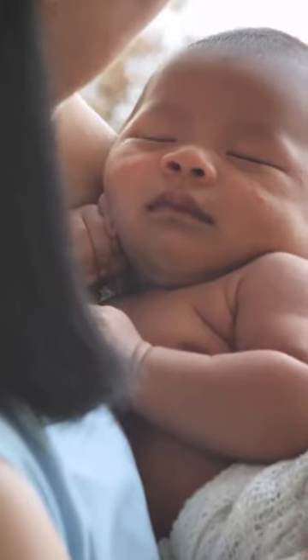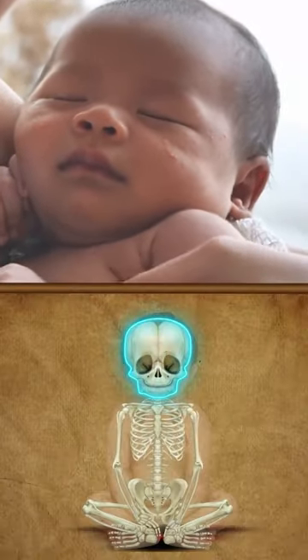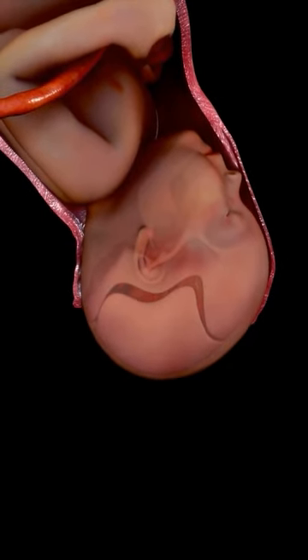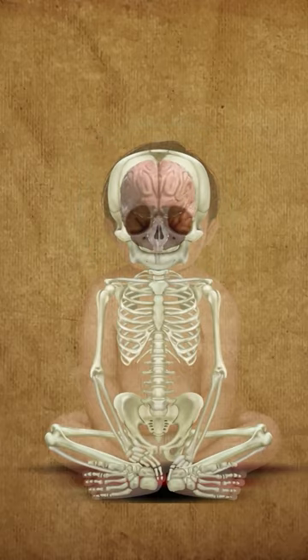If you've ever held a baby, you would know how soft and delicate their heads are. That's because they have a less rigid skull. This comes in handy at the time of their birth, as the baby can easily be pushed out of the mother's womb. The soft skull also helps in accommodating the developing brain of the baby.